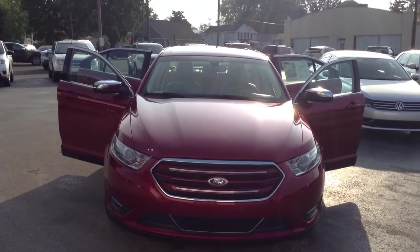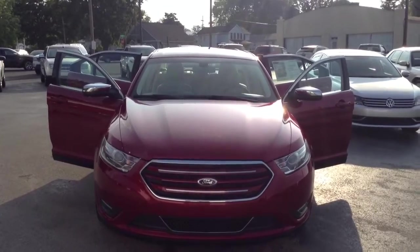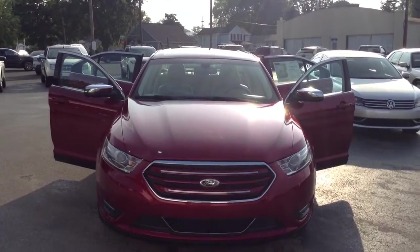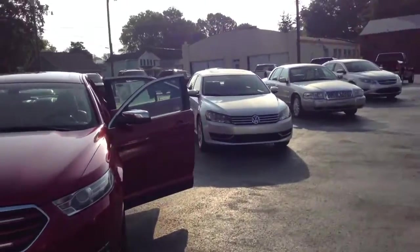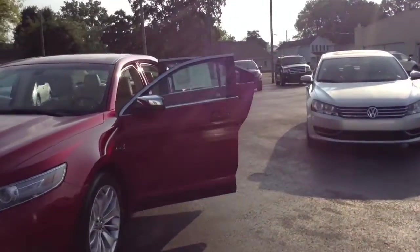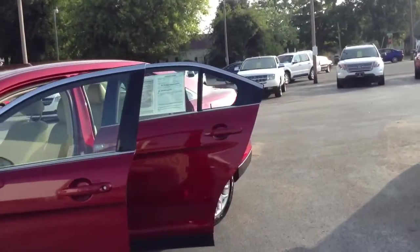Good morning, folks. This is Walt with Mullinex Lincoln here in Cleveland, Tennessee. We are now looking at a 2014 Ford Taurus Limited. Isn't this a pretty car — it really is. This is a one-owner vehicle with 32,000 miles on it.